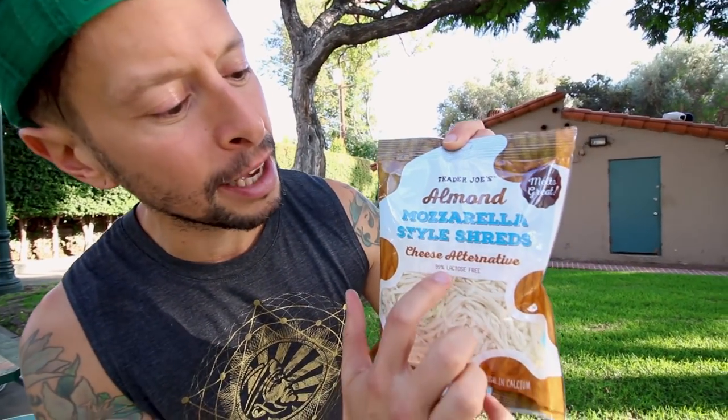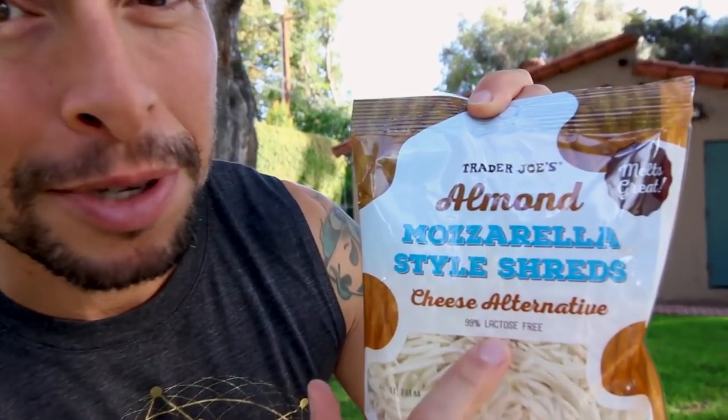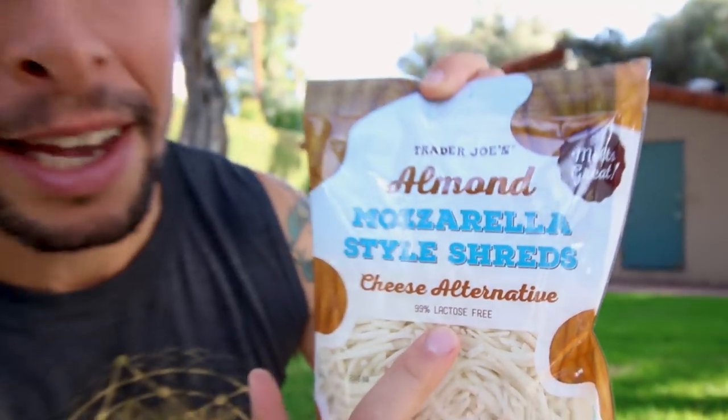These mozzarella shreds are good to go. They're melty, stretchy, gooey. I've used them and they are quite delicious. Here's the misleading part though: they have almond mozzarella shreds, but dig this — 99% lactose free. And if you flip to the back, there's pasteurized milk and casein in here. Almond cheese my butt.